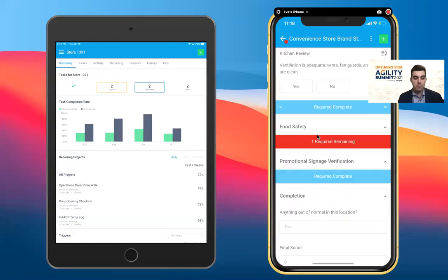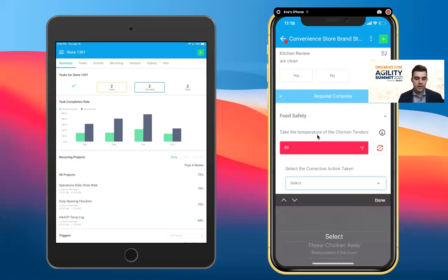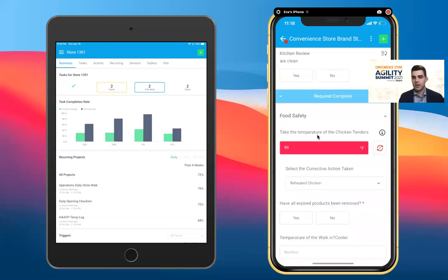A great example: on any important temperature check, if I log temperatures that are outside the acceptable range by company standards or FDA standards, Zinput can guide teams into the path of resolution immediately. We can make immediate corrective actions and log that information — so we're tracking not only incidents and compliance, but also what happened to resolve those issues and ensure our food is safe.